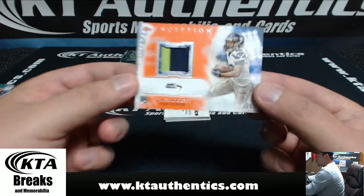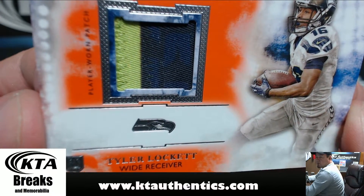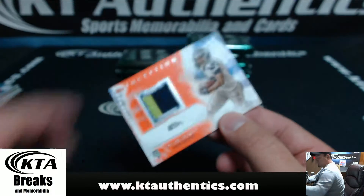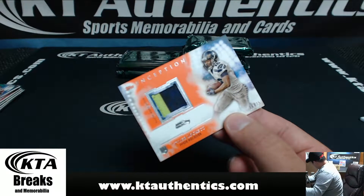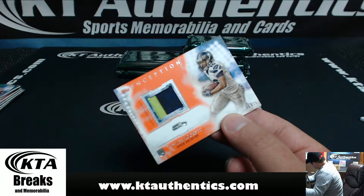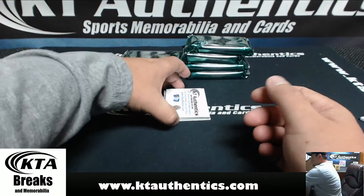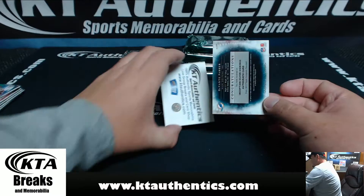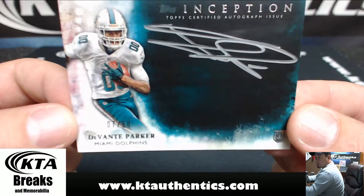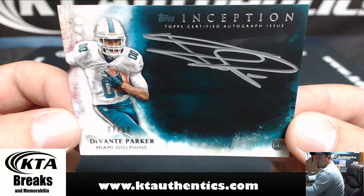Our patch is for the Seattle Seahawks, 16 of 25 — there's black in there too, three colors — three-color patch, Tyler Lockett, 16 of 25, for Seattle. And for the Dolphins, 7 of 50, Devontae Parker, silver autograph, 7 of 50 for the Dolphins — P. Selinger.